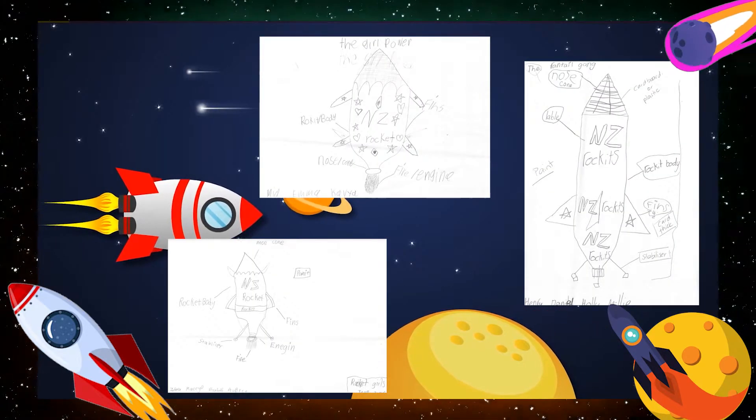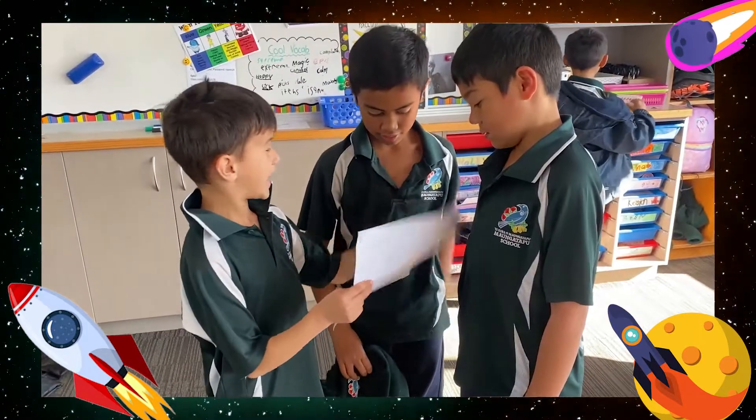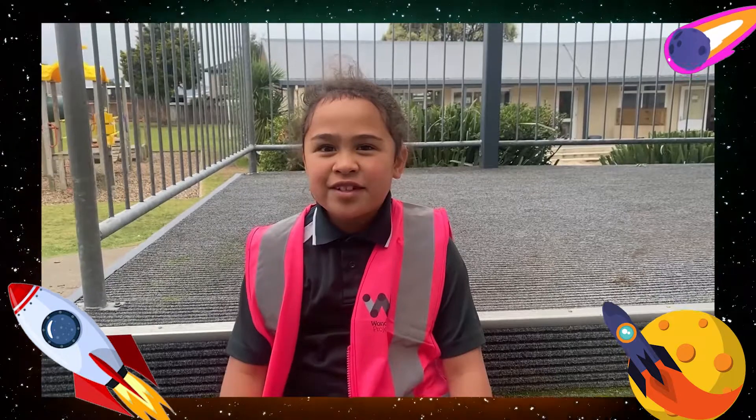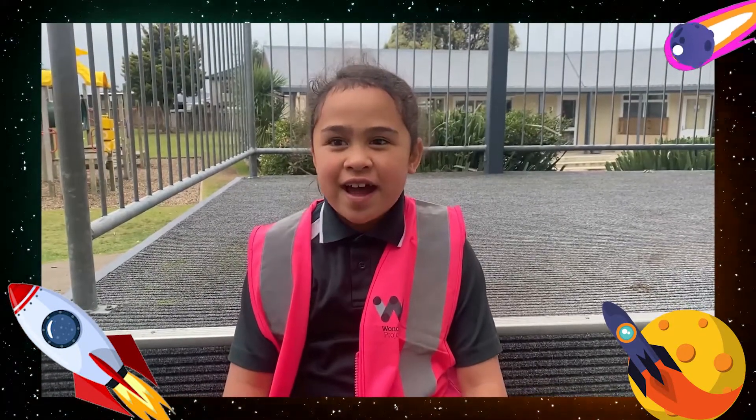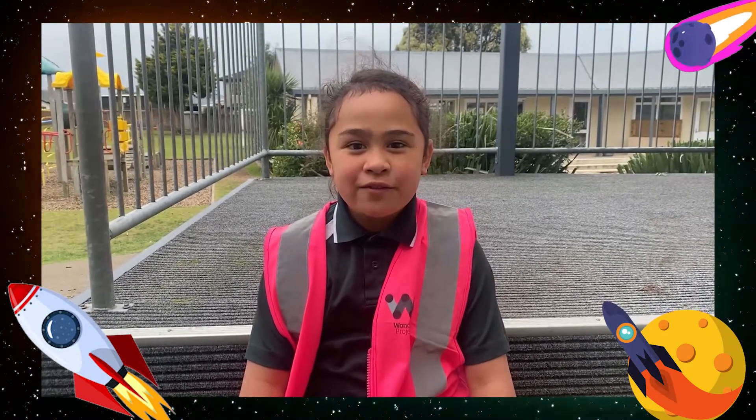We learnt about the design process that engineers and people who use STEM for jobs use every day. First we wondered how rockets fly. After some research we decided that our rockets needed a nose cone and fins to make it fly.